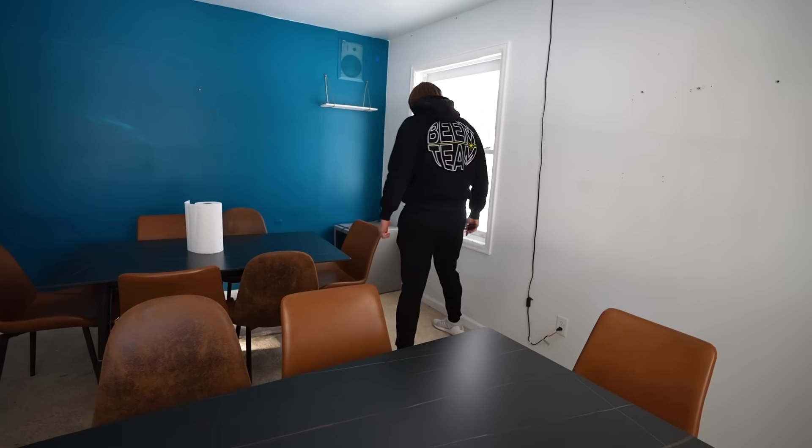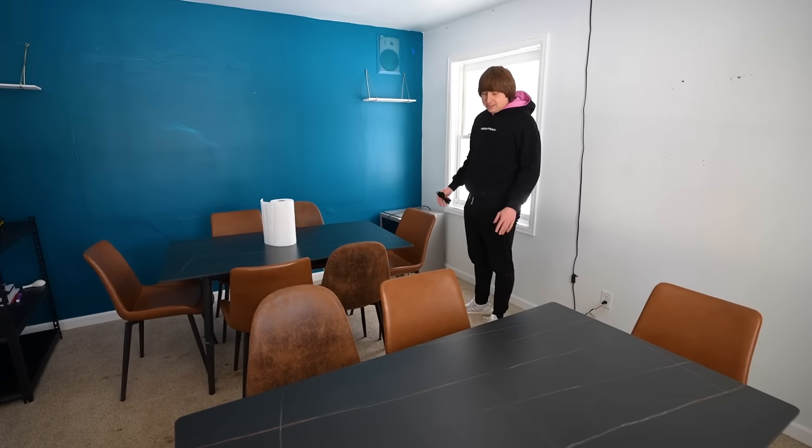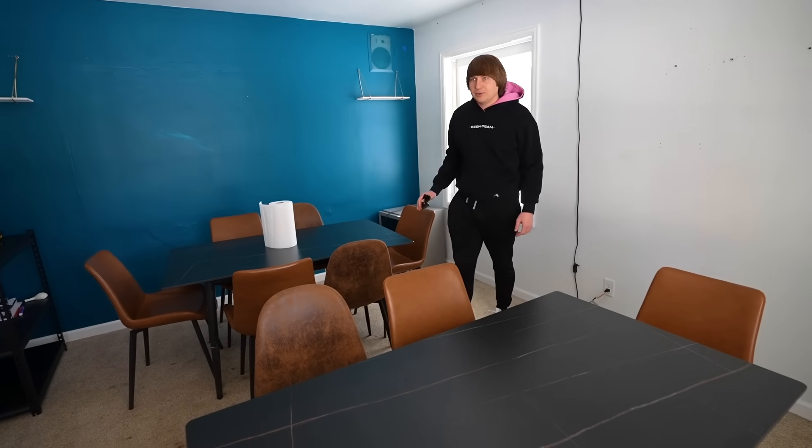He keeps just walking right past the pantry — he doesn't even suspect anything. There's holes everywhere. Knowing how I build my hidden rooms, the walls could fall or the floors, so I'm kind of scared when I'm walking around.